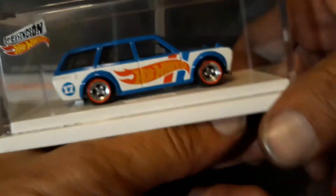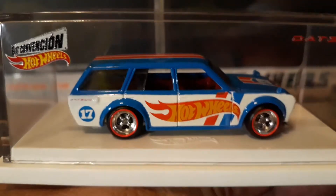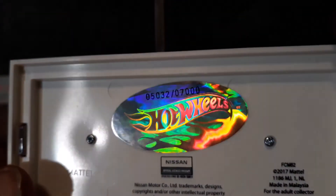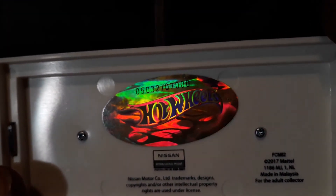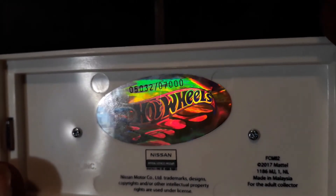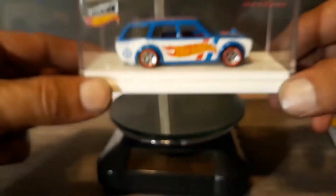It's a very popular model. There are a lot of these around in terms of the 510s. As far as this convention car is concerned, it looks like 7,000 pieces were made. This is number 5,032 of 7,000. So there aren't too many of these out in the wild.